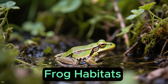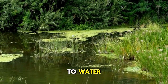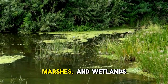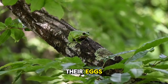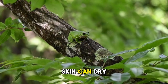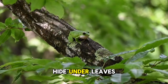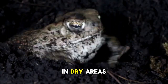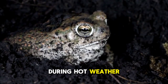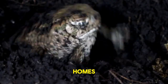Frog habitats. Frogs love places that are damp and close to water — think ponds, lakes, rivers, marshes, and wetlands. They need water to lay their eggs, and their thin skin can dry out easily. Some frogs climb into trees and hide under leaves where it is cool and shady. Others burrow underground in dry areas to stay moist during hot weather. No matter where they are, frogs are experts at adapting to their homes.